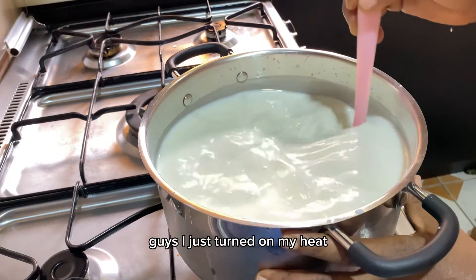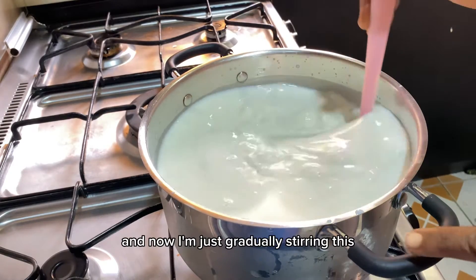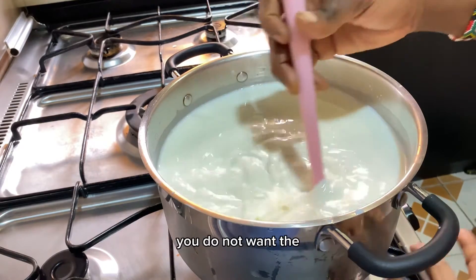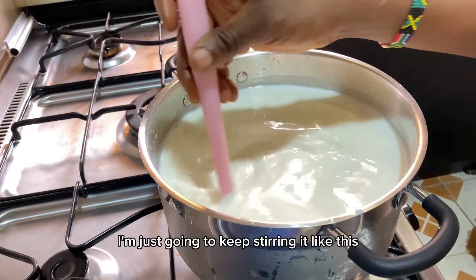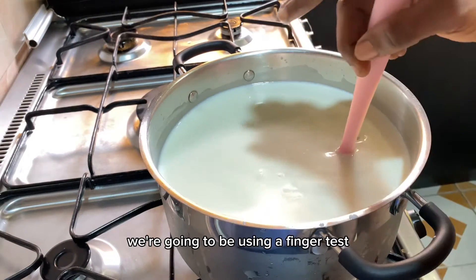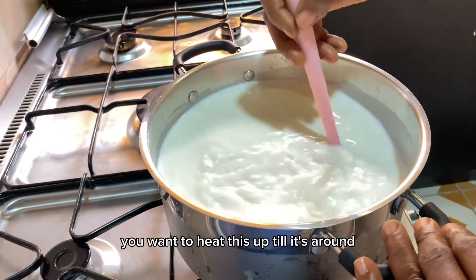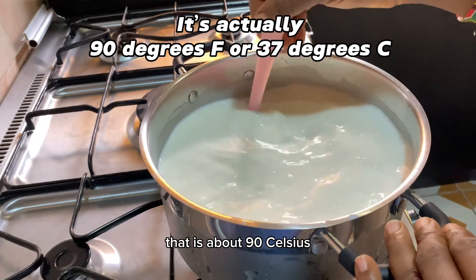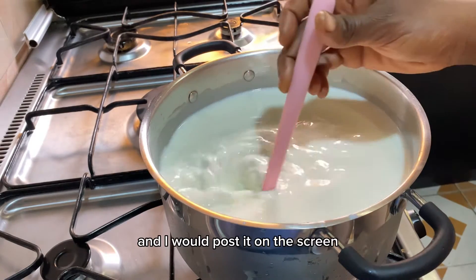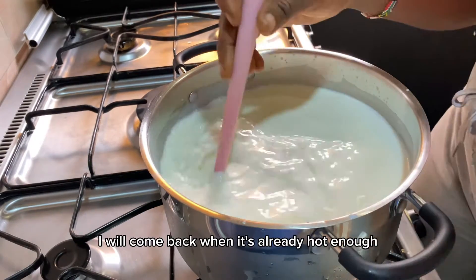I just turned on the heat. The milk is quite cold since I got it a couple of hours ago, so I'm gradually stirring so it heats up evenly — you do not want the bottom to get too hot before the top. I'm using a finger test since I don't have a thermometer. If you do have one, heat the milk to around 200°F, which is about 90°C.